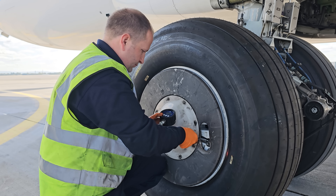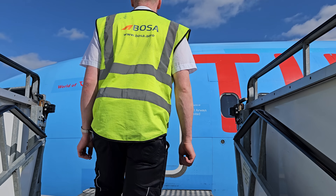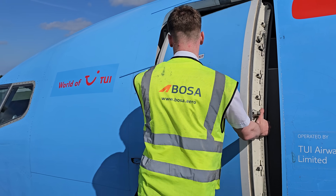A quick tyre pressure check, and it's time for the final step of the wheel change process, which actually takes place inside the cockpit. This final step involved resetting the aircraft's brakes.